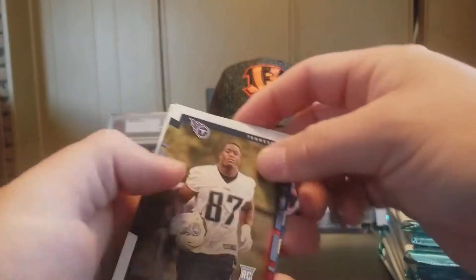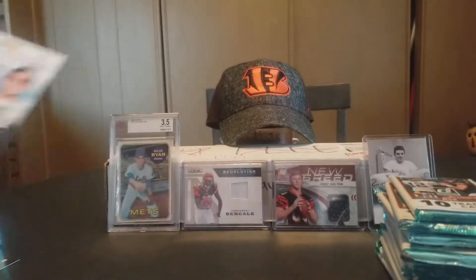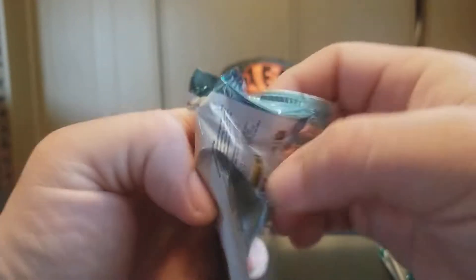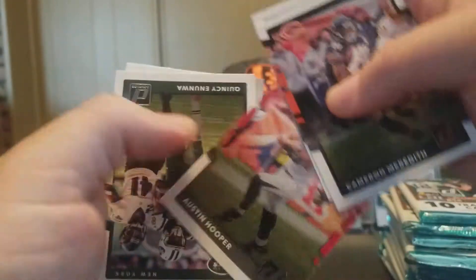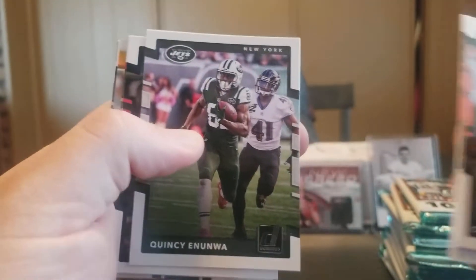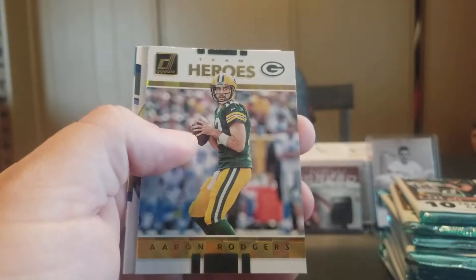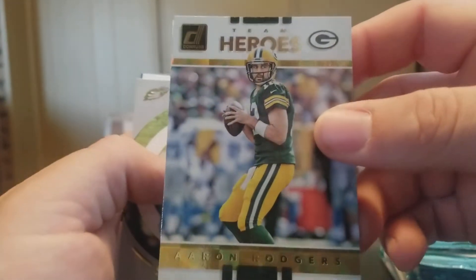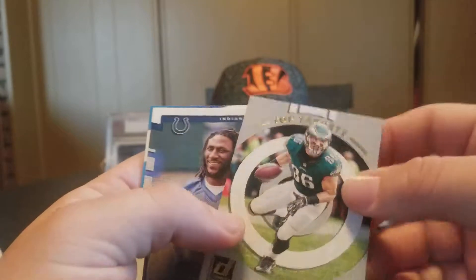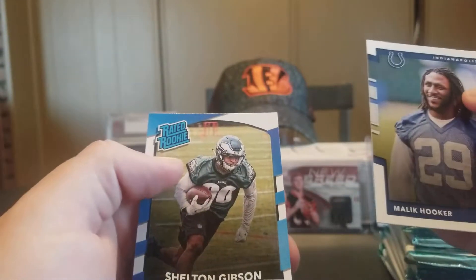There's a lot of nice inserts and definitely a lot of rookies in these boxes. Janu Smith and a Ryan Switzer Rated Rookie. Cameron Meredith, Jarrell Freeman, Austin Hooper, Quincy Enunwa. DeAndre Hopkins, DeForest Buckner Team Heroes. Aaron Rodgers — pretty nice insert. And we have a Zach Ertz Top Targets. Malik Hooker Rookie and a Shelton Gibson Rated Rookie.